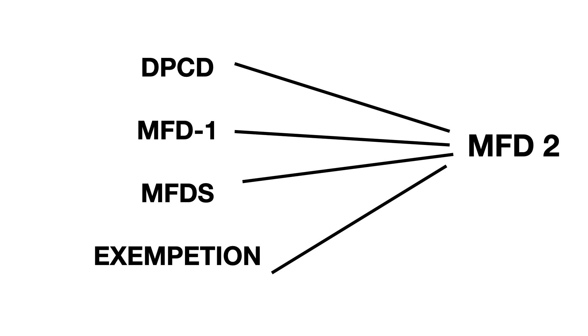The DPCD and MFD1 have a similar exam pattern: 75 true or false questions where a question is given with five statements requiring true or false answers, followed by 33 single best answers. MFD Part 1 has the same exam format as DPCD. The key difference is in the syllabus - DPCD is mostly clinical, approximately 90%, whereas MFD1 for Ireland examinations is 50% basic sciences and 50% clinical.